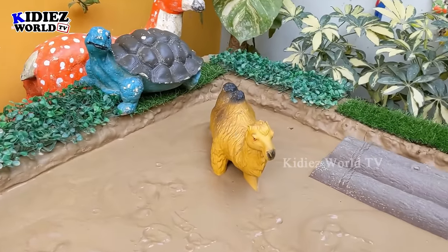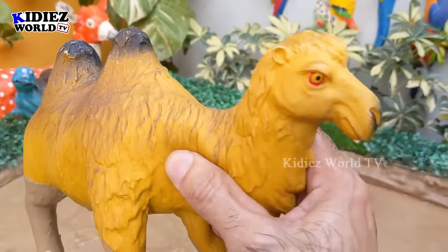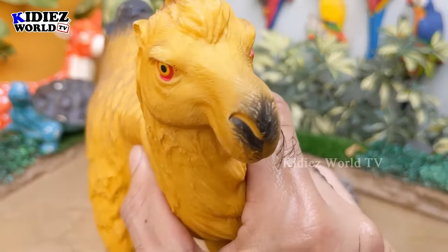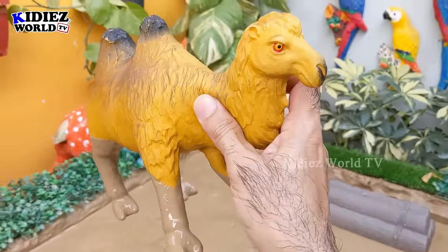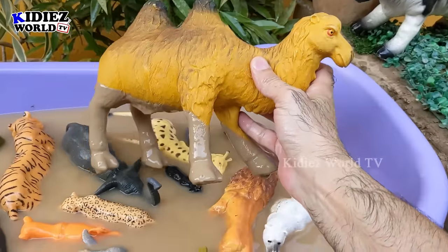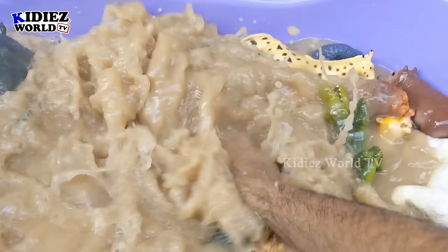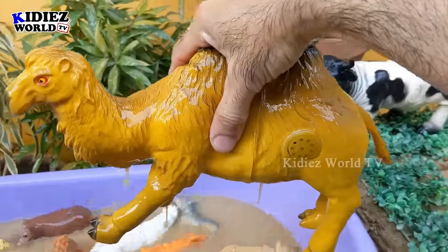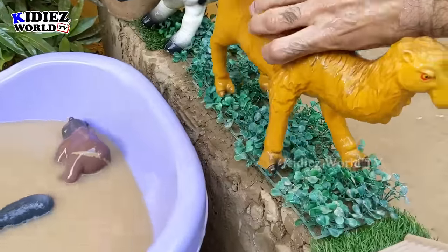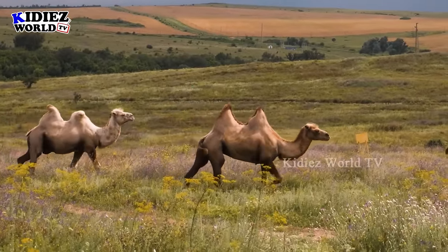The next and last one — we have here a big big camel with two humps! These camels are big farm animals — in fact very big. These camels are very very hardcore animals as well. Let's make him clean. Here we go — camel!